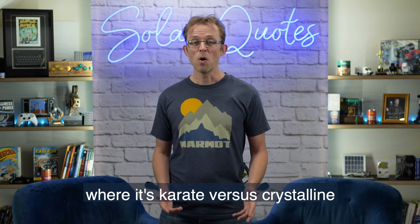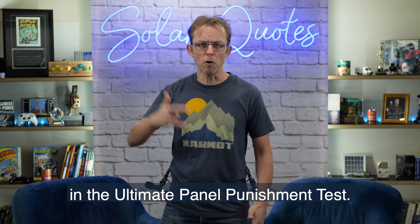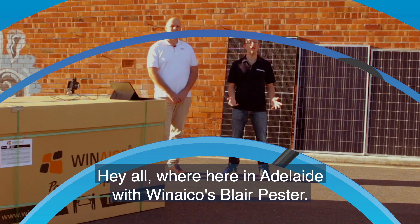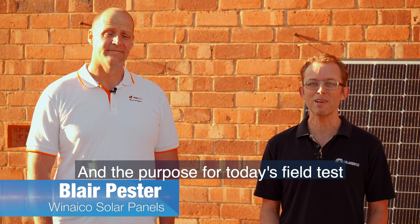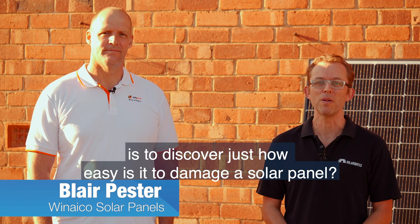Now for this month's field test, it's karate versus crystalline in the ultimate panel punishment test. We're here in Adelaide with Winaico's Blair Pesta, and the purpose for today's field test is to discover just how easy it is to damage a solar panel.